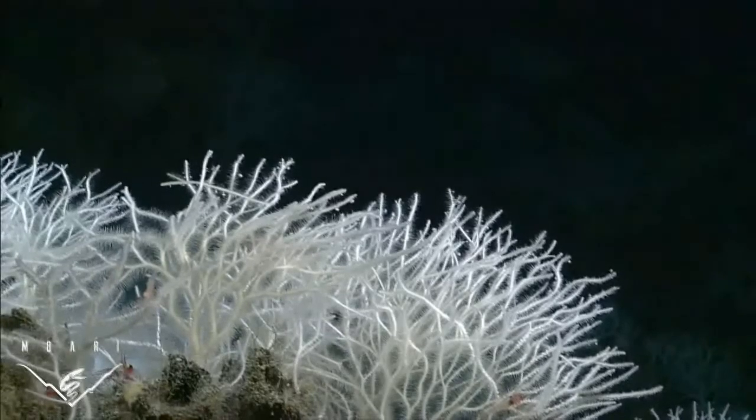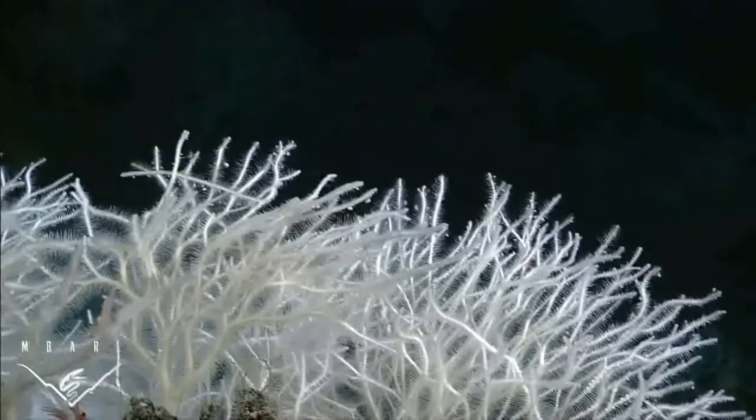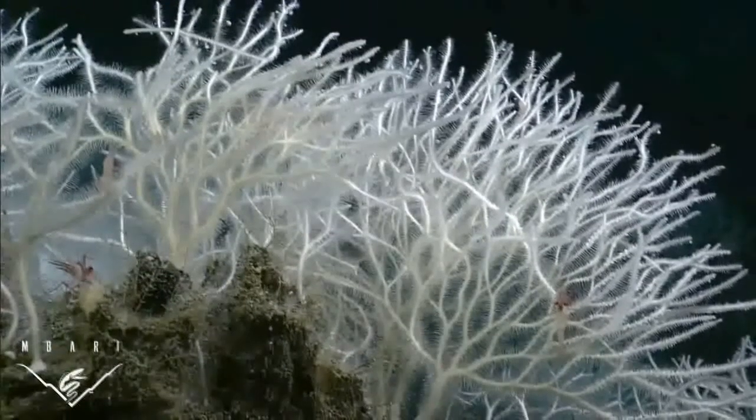Instead, this group of sponges has evolved a more cost-effective strategy for getting food. When small crustaceans bump into their spiny skeletons, they get trapped by numerous microscopic hooks, much like a fly gets trapped in a spider's sticky web.